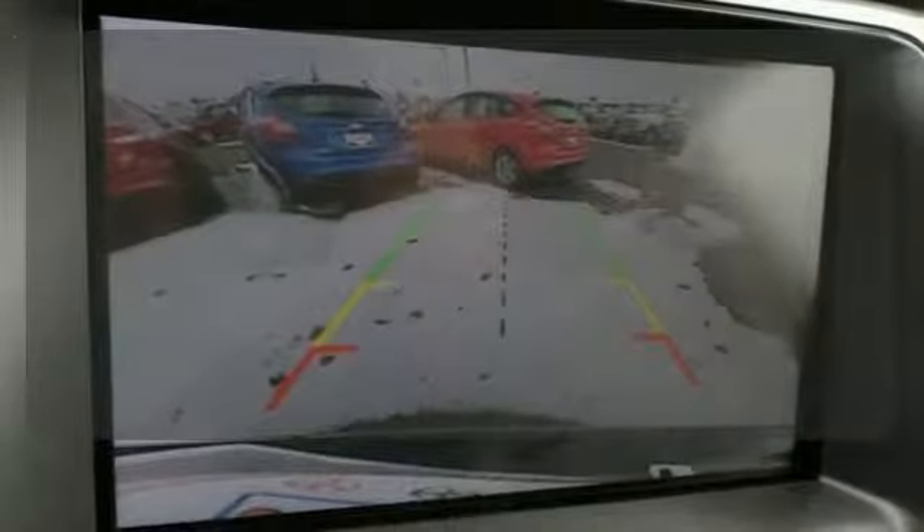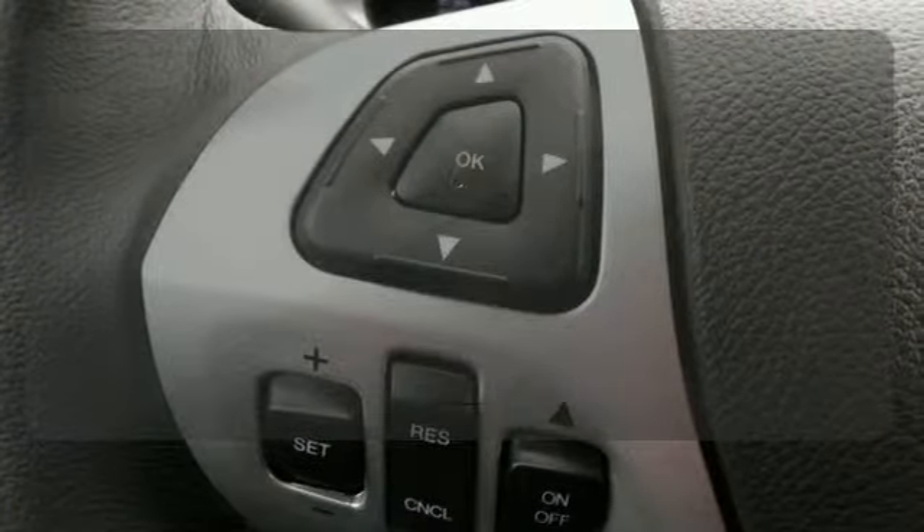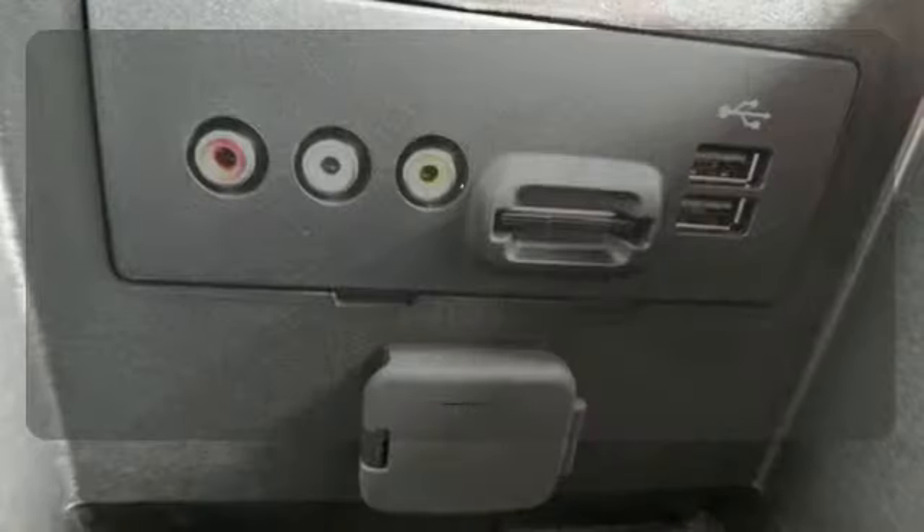Personalize your drive with voice-activated sync technology. Leave the scraper in the car thanks to the heated mirrors. Dual-zone air conditioning lets you and your passengers pick a personal temperature.